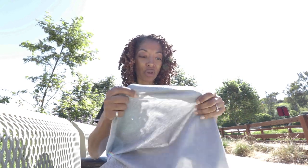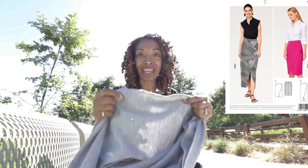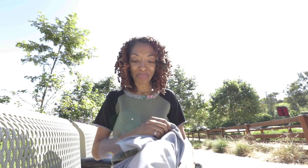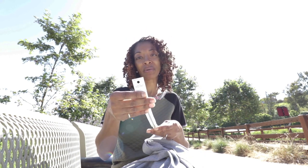It's a Burda pattern. So I'll make sure that I put a picture of it up. Of course that's what I hope to make but sometimes I get the fabric, I look at it and then I decide I want to make something else. But that's the plan — to make this Burda skirt and it did call for an invisible zipper.